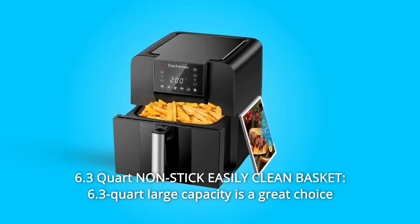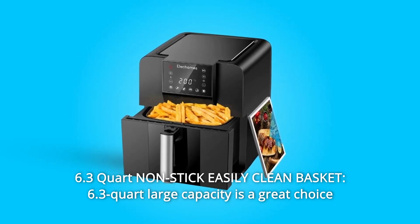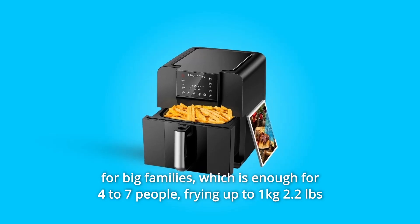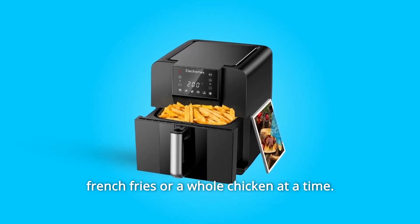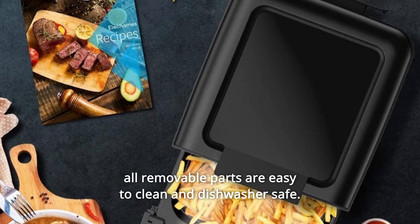Number 7: 6.3-Quart Nonstick Easy-Clean Basket. The 6.3-quart large capacity is a great choice for big families, enough for 4 to 7 people, and can fry up to 1 kilogram (2.2 pounds) of French fries or a whole chicken at a time. All removable parts are easy to clean and dishwasher safe.